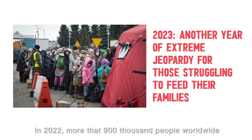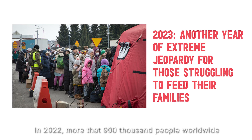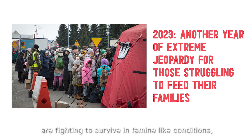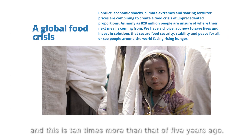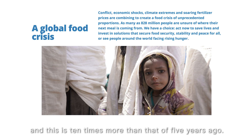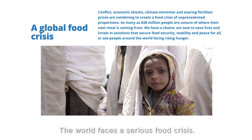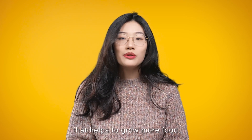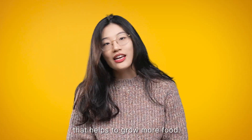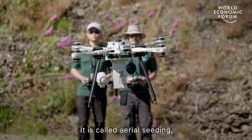In 2022, more than 900,000 people worldwide are fighting to survive famine-like conditions, and it is ten times more than that of five years ago. The world is facing a serious food crisis. Today, we are going to talk about a technology that helps to grow more food — it is called aerial seeding.